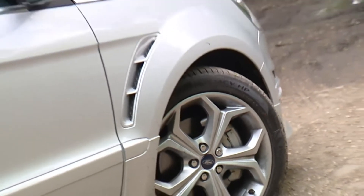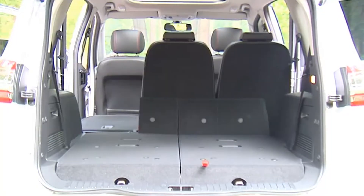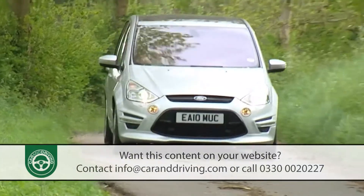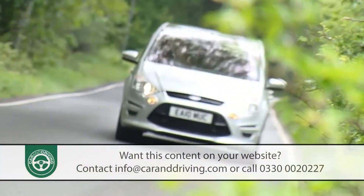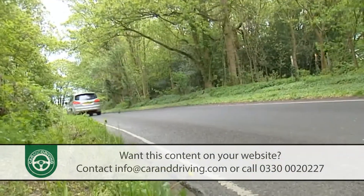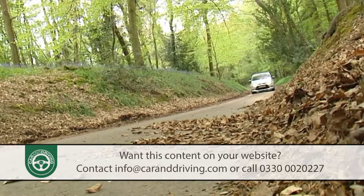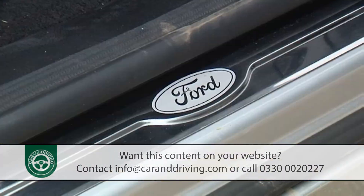Ford's improved S-Max is a large seven-seater MPV for people who, well, don't like MPVs. If you think that sounds like a contradiction then you clearly haven't driven this car. It's a curious concept but it really works, which for family motorists still wanting to live life to the full should be a breath of fresh air in an otherwise pretty dull sector of the market.